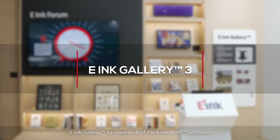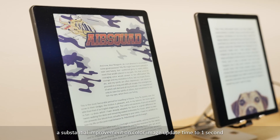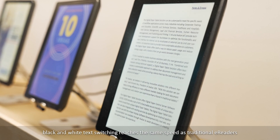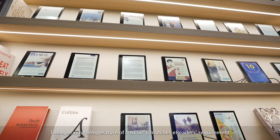E-ink Gallery 3 is based on the E-ink ACEP platform, with a substantial improvement on color image update time to one second. Blacker white text switching reaches the same speed as traditional e-readers. The operating temperature of 0 to 50 degrees Celsius matches e-reader requirements.